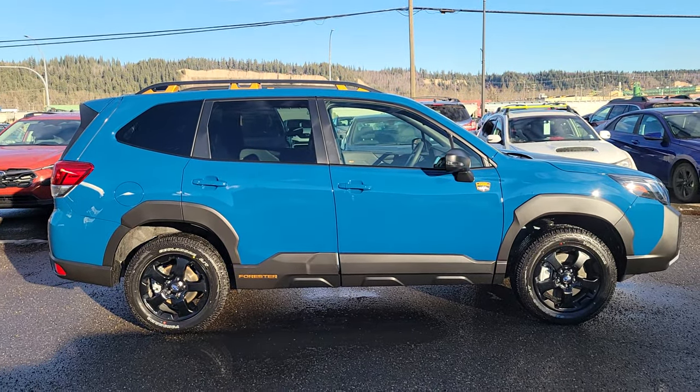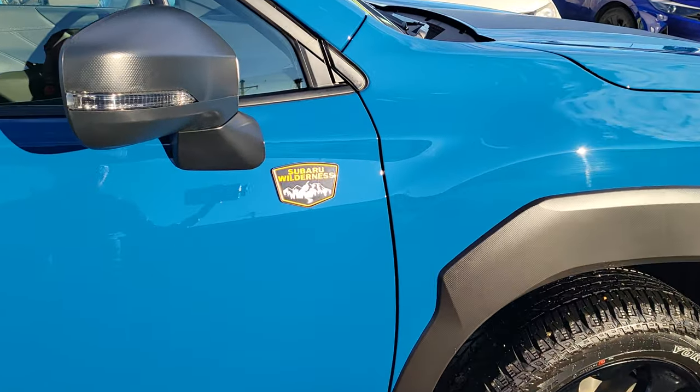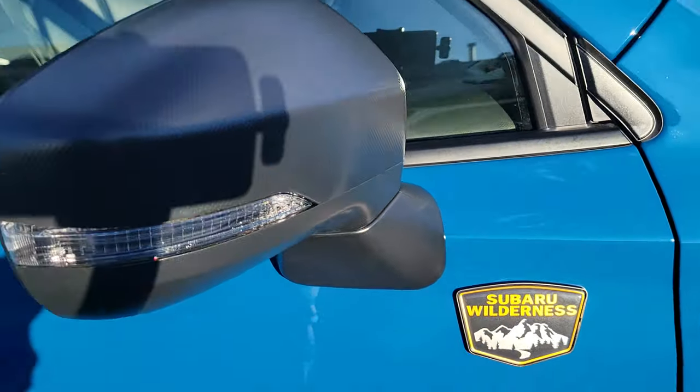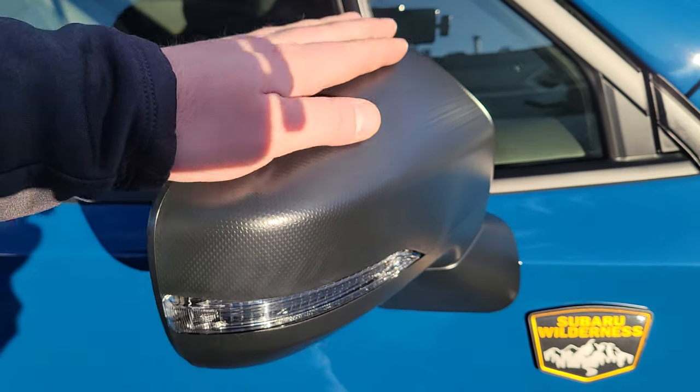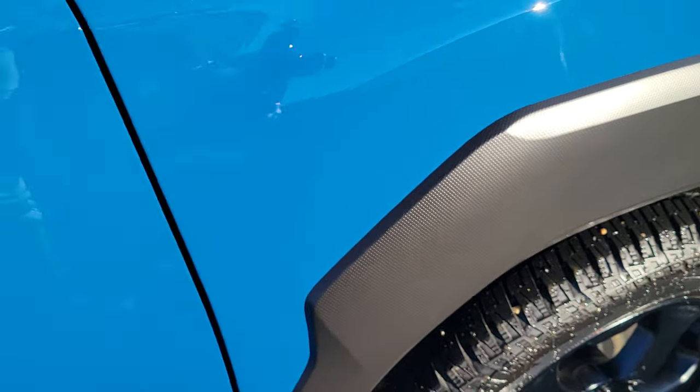That boxy SUV styling is really striking. We've got our Wilderness badge just ahead of the mirror — one on each side and one on the rear hatch. The mirror caps are not painted; they're this black cladding texture, same as your fender flares.